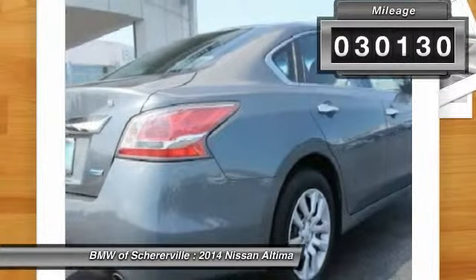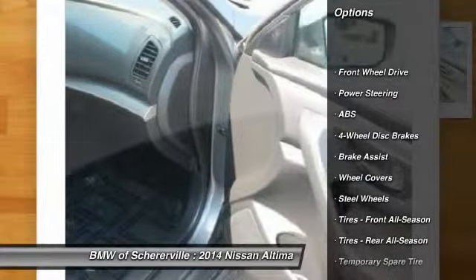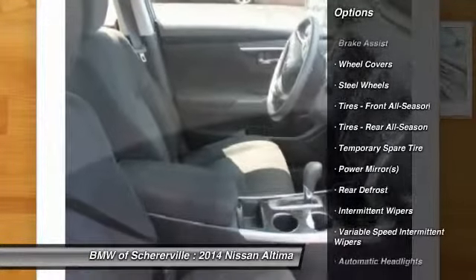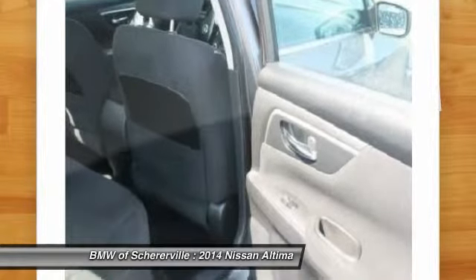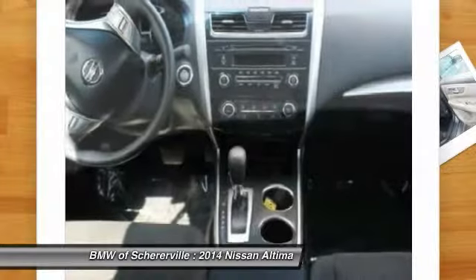Here are some of this vehicle's great options: stability control, keyless entry, traction control, anti-lock braking system, steering wheel audio controls, Bluetooth, power steering, adjustable steering wheel, driver airbag, cruise control.